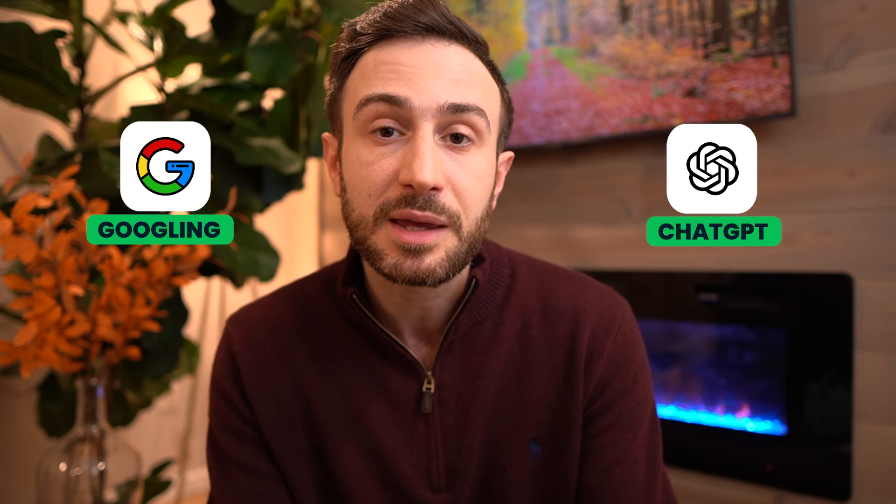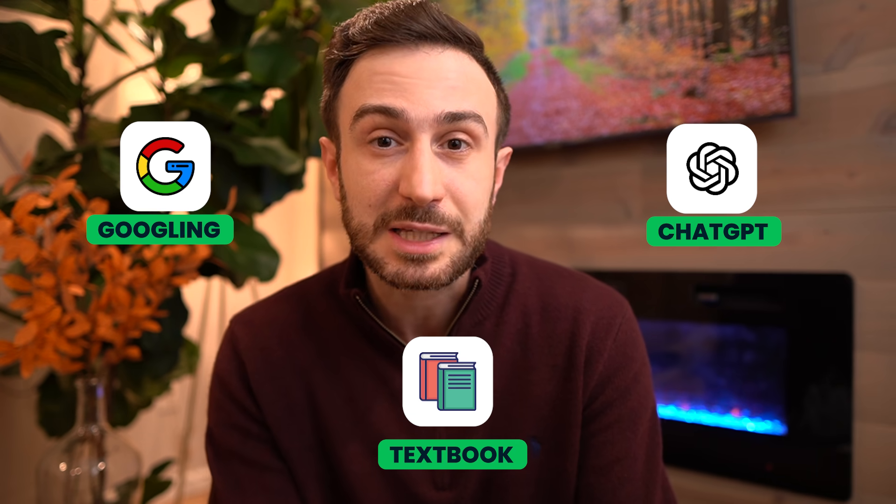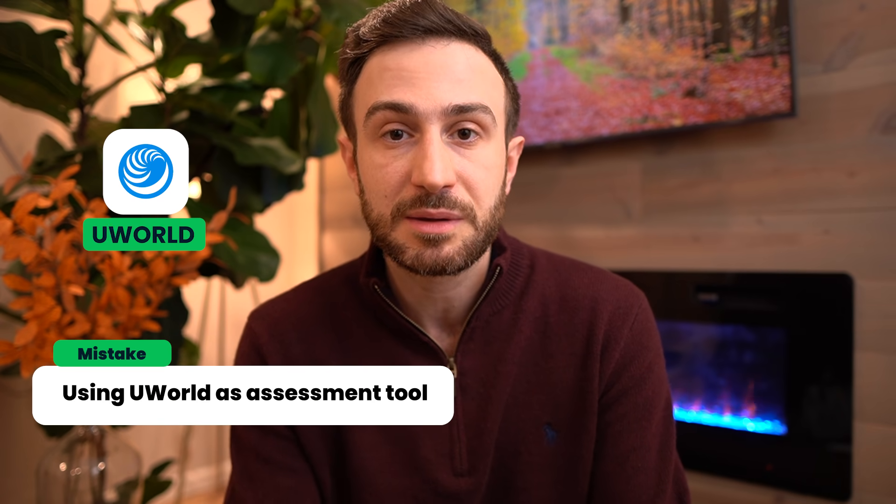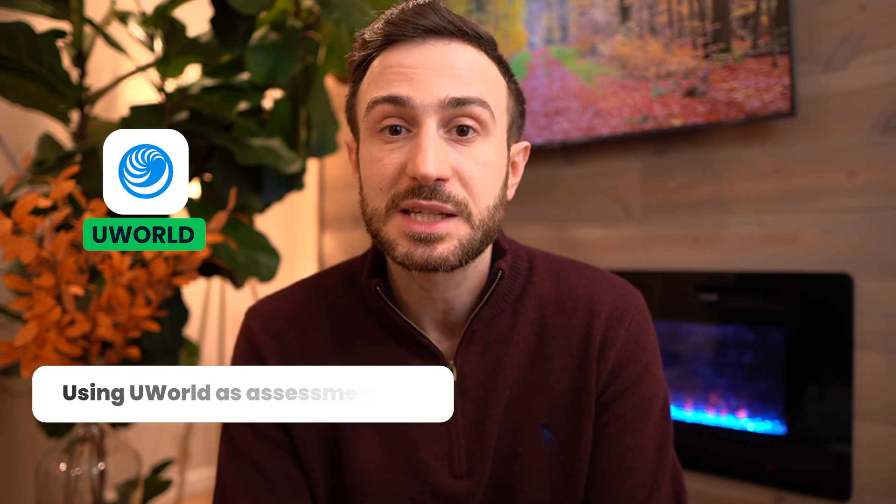The USMLE tutor should be your second line after you've tried Googling, asking ChatGPT, or reading something from your medical school textbook. Because when it comes to studying for Step 1, efficiency is as important as retaining the information. Another misconception about starting UWorld early is that UWorld is only an assessment question bank. I believe UWorld is more of a study tool rather than an assessment tool — I have a full video that talks about assessment tools such as NBME, UWorld self-assessments, and the USMLE sample.